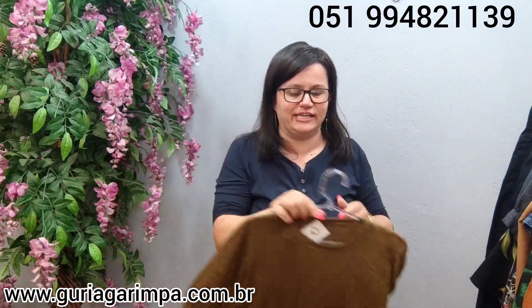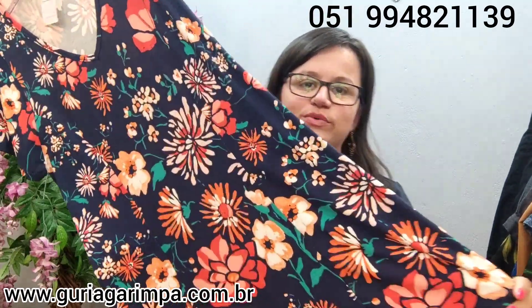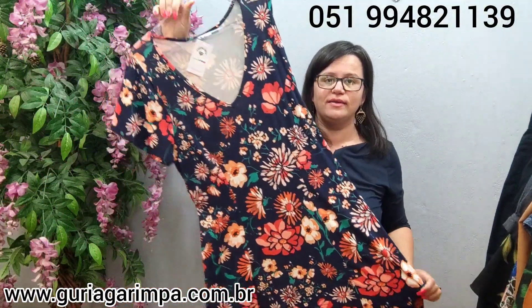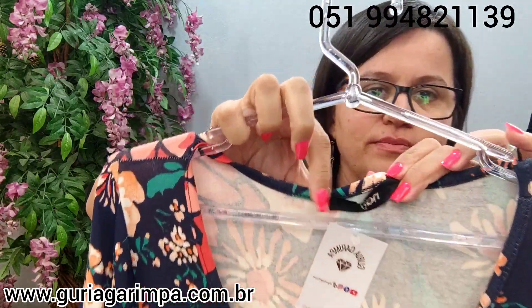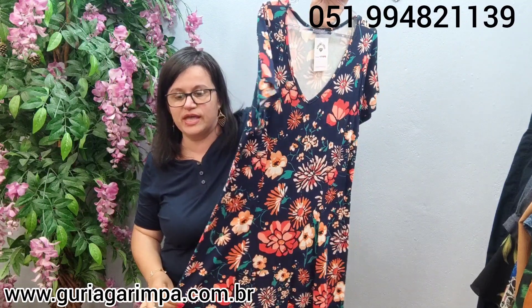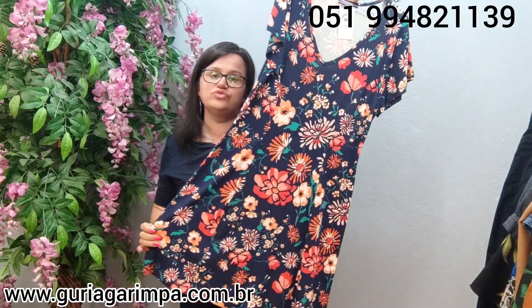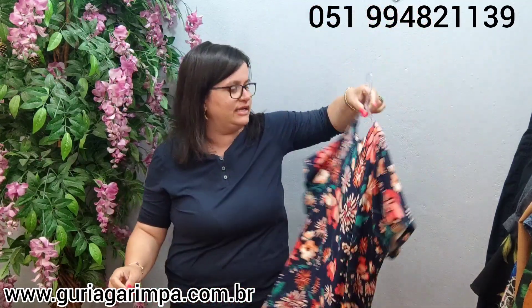A próxima: temos agora um vestido, a cara do verão. Todo floreado, muito bonito, é uma malha impecável. Um algodão com elastano da marca Knife. Ele tem bastante elastano, veste de 98 a 108 de busto, 97 de comprimento. Ele tá por apenas 25 reais e é código 17.